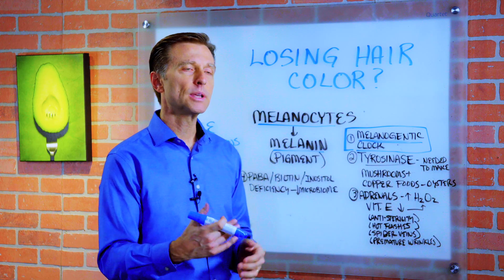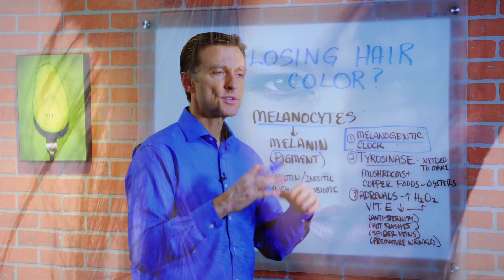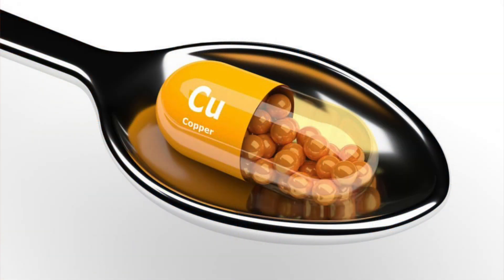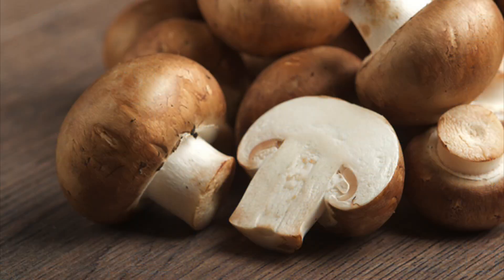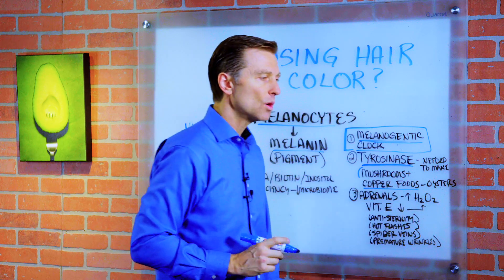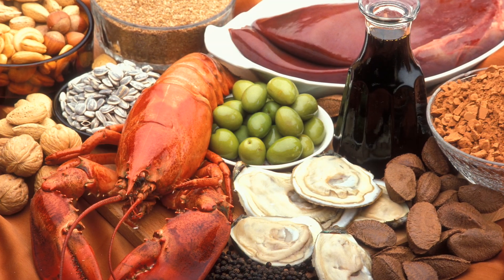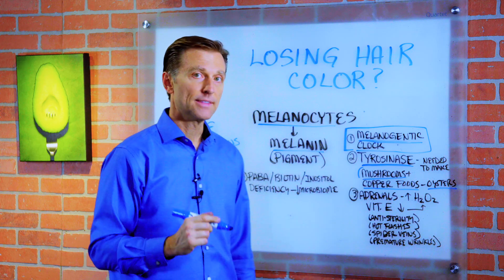What we want to do is prevent the premature graying effect and keep the color there as long as possible. One factor is tyrosinase — an enzyme that has copper in it. You need this enzyme to make melanin. You can get this enzyme in mushrooms, so mushrooms are one thing you can start consuming. Also, copper-containing foods — I don't recommend copper supplements, I recommend foods high in copper. Oysters, seafood, and liver are all foods that are high in copper. Or just do the mushrooms.